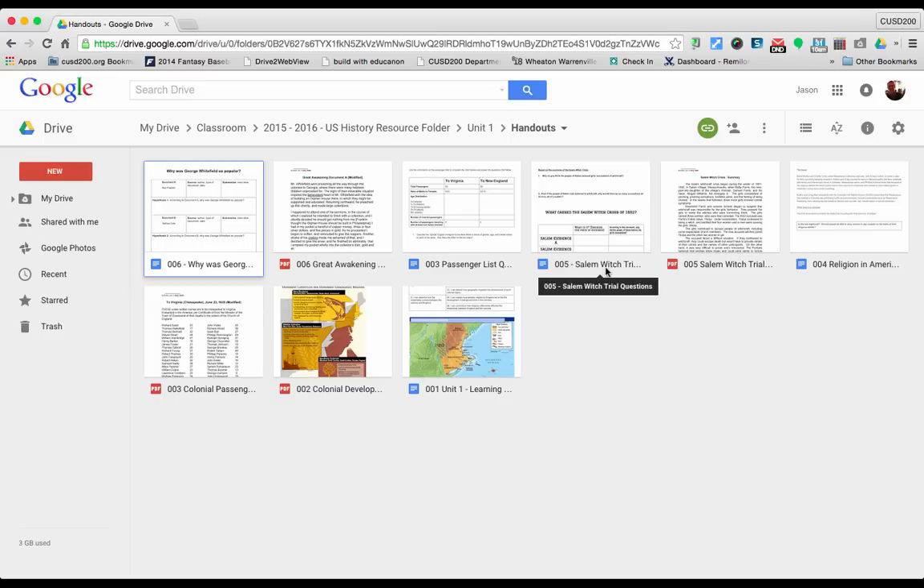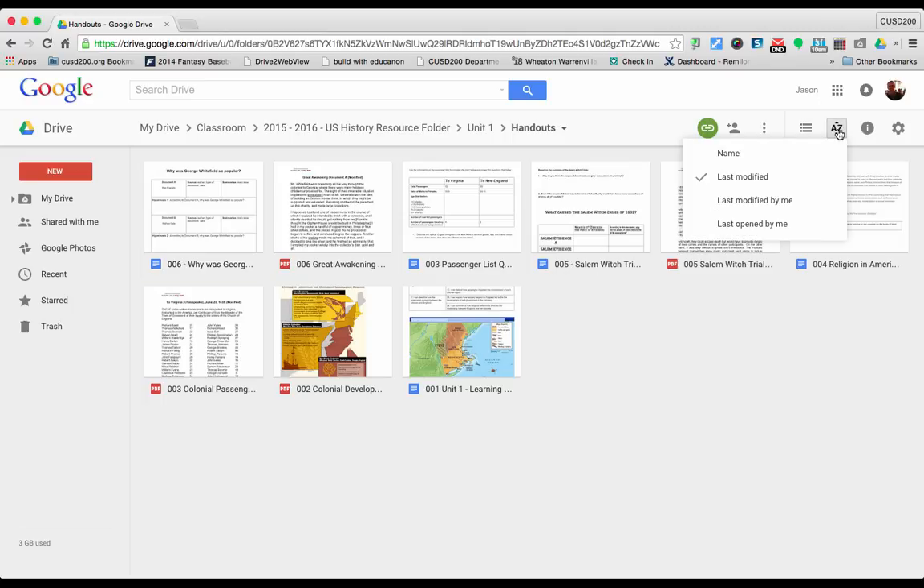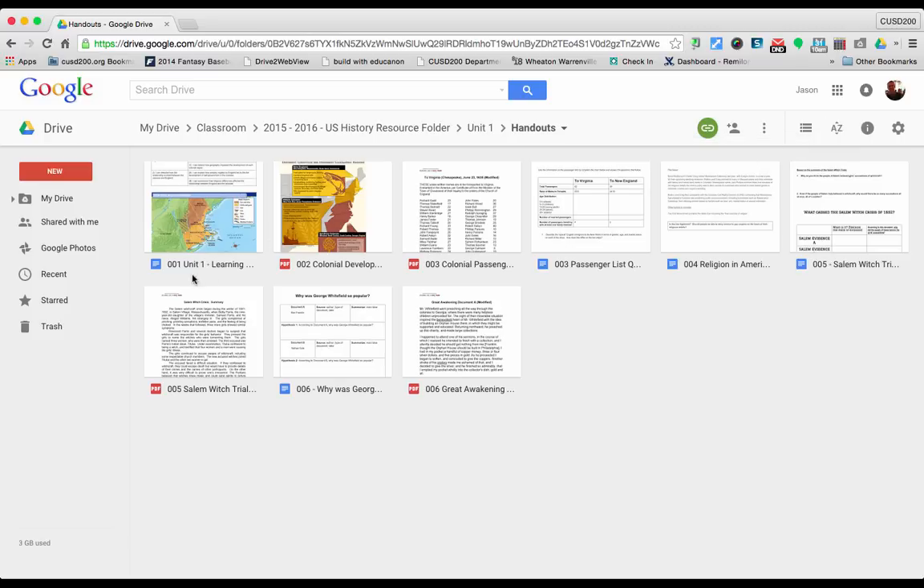You would name a file like you normally would, but in the front you start with 001 and continue adding one after another throughout the year. When you go to sort and click on name, it organizes all your files in the order you'll use them throughout the year. So if a student is trying to find something posted in Google Classroom, it's a lot easier to find 006 Great Awakening rather than having to scroll through the stream to find it.